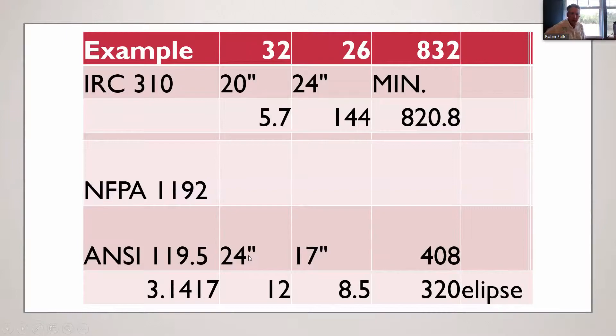For NFPA 1192 and ANSI 119.5, we're looking for a 24-inch wide by 17-inch high ellipse. If you multiply 24 by 17 you get 408 square inches as a rectangle. But using the ellipse formula — half the width times half the height times pi — you get 320 square inches for a 24 by 17 ellipse. As you can see, it's much smaller than IRC for your secondary means of egress.